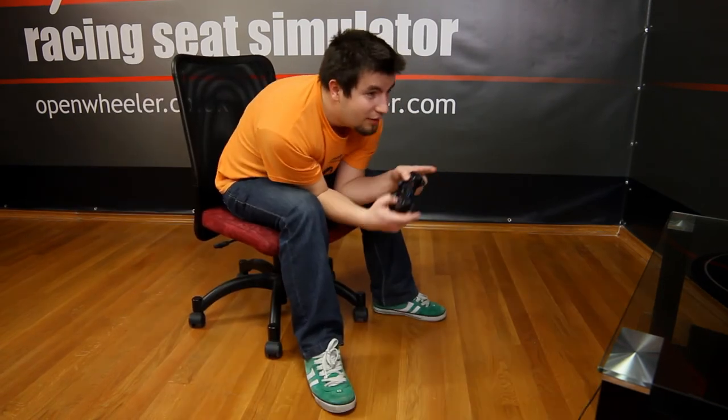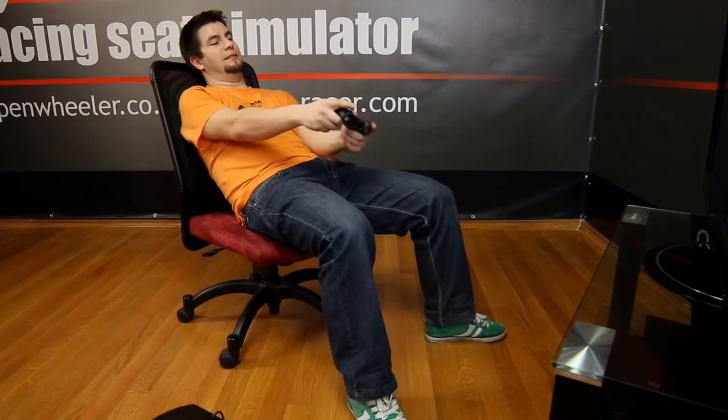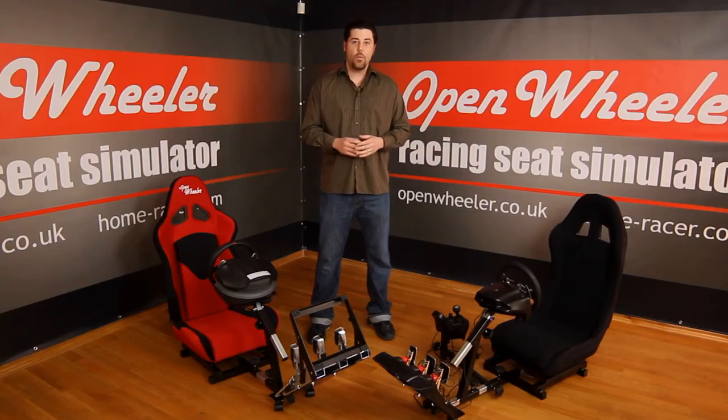Unlike sitting in a static position in a chair, a couch, or even the floor, Open Wheeler is unlike any other racing system on the market. With its many unique features, it will take your gaming experience closer to the real thing.